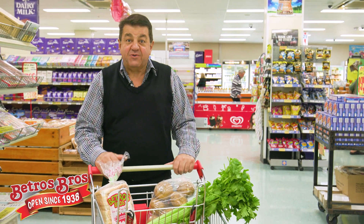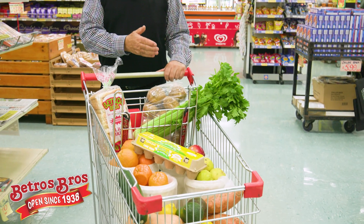Hi, take a look at this trolly load of fresh food at Beatross Brothers this week. Let's put this through the checkout and see what it comes to.